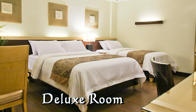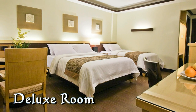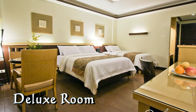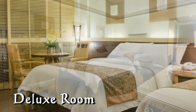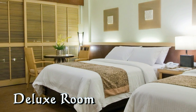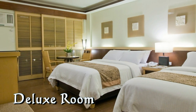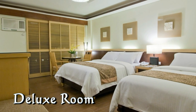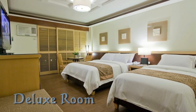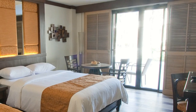This is a deluxe room and as you can see, you have one double bed and one single bed. As you can see, the rooms don't have curtains where the large patio doors are — they have bamboo shutters, which is really something unique to the island of Boracay. Most hotels do not have that.